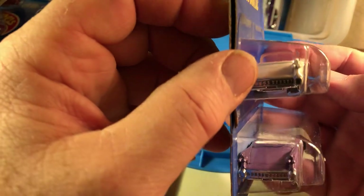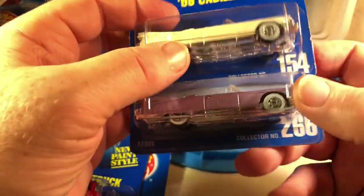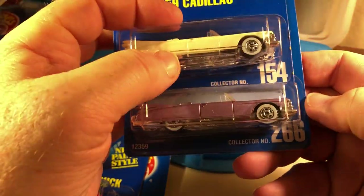Normally I don't collect the 59 Caddy because from the front and top they look long and slim and it really looks silly. But from the side they look okay. I guess they did it this way so it fits on the blister card. Two different collector numbers, both blue cards.